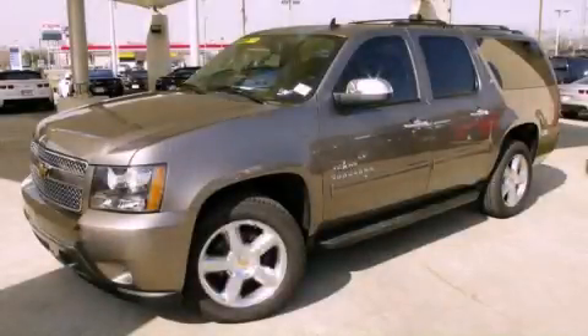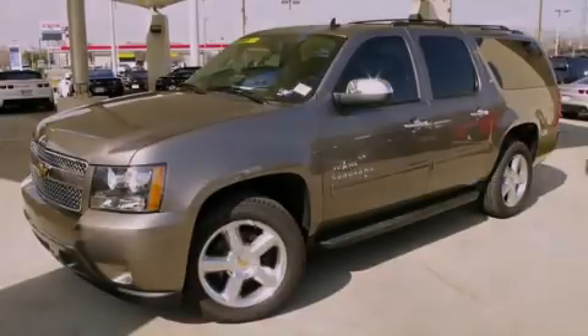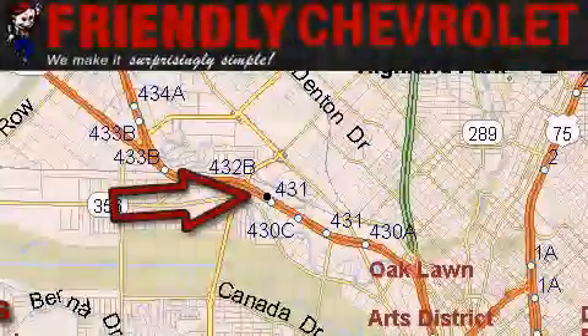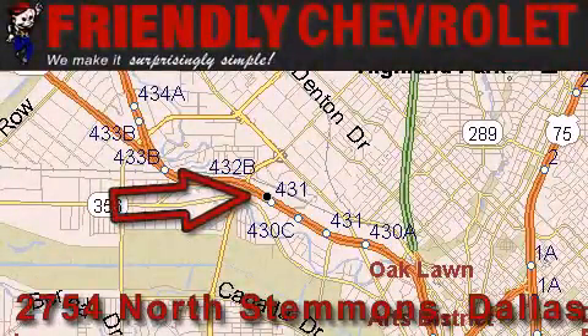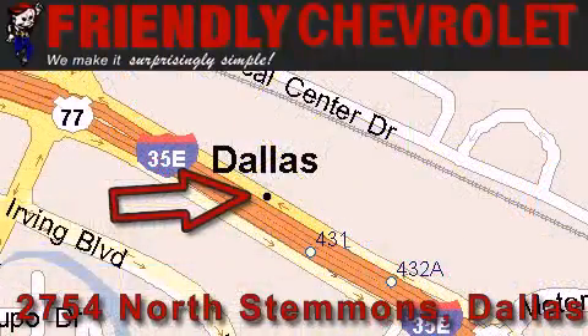Call now to find out how you can own this breathtaking vehicle. Friendly Chevrolet is located at 2754 North Stemmons in Dallas. Our goal is to exceed all of your expectations so that you'll return for future visits. Thanks for joining us.